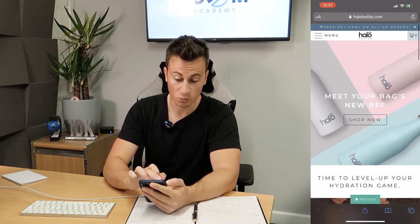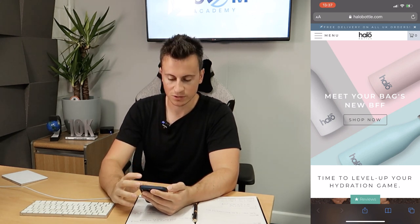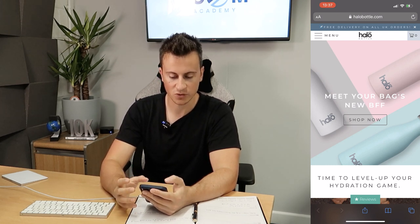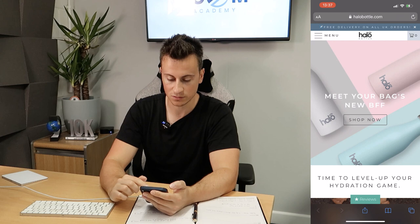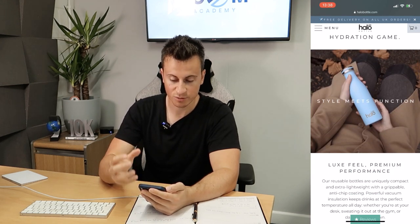The fonts they've used tie in throughout — you can see the announcement bar, the word 'bottle' in the logo, the headline 'time to level up your hydration game,' and the word 'menu' all appear to use the same font. Everything comes together as one package and looks really nice. The colors are minimalistic and light pastelly, which fits in with the theme of the name Halo Bottle.